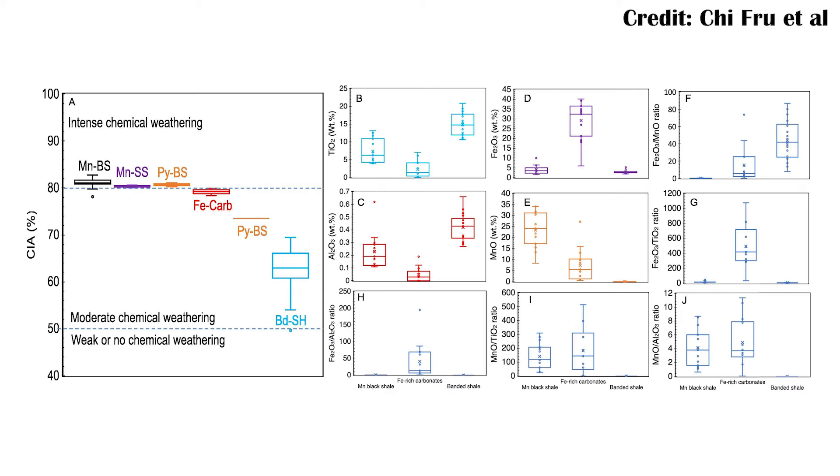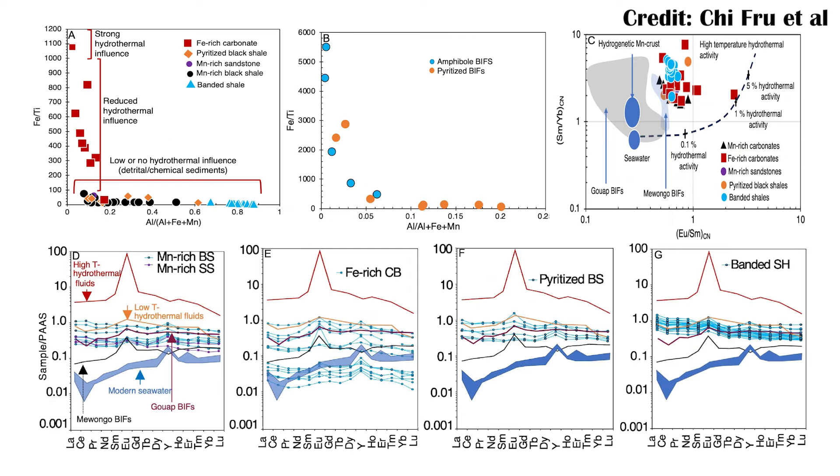Additionally, they looked at how those chemical compositions may have changed over diagenesis — essentially the processes that occur under burial pressure deep underground. If we can understand what processes the rock went through when buried, we can potentially reconstruct the parent rock and the original environment. They also looked at rare earth elements (REEs) to understand the nutrients present, because REEs show up in hydrothermal activity and help track how much of that activity occurred.